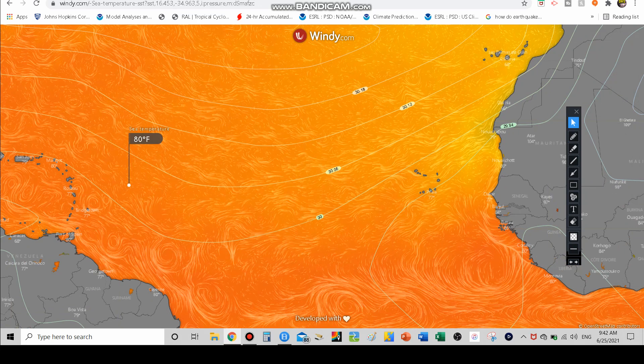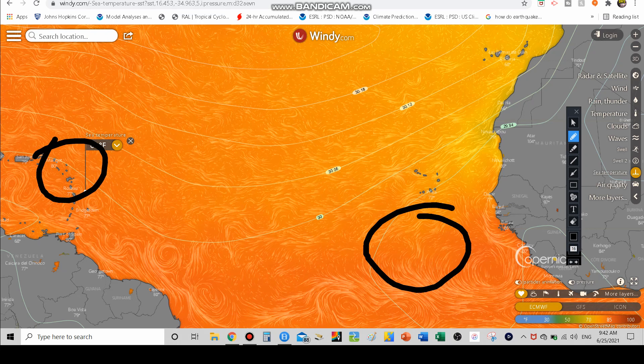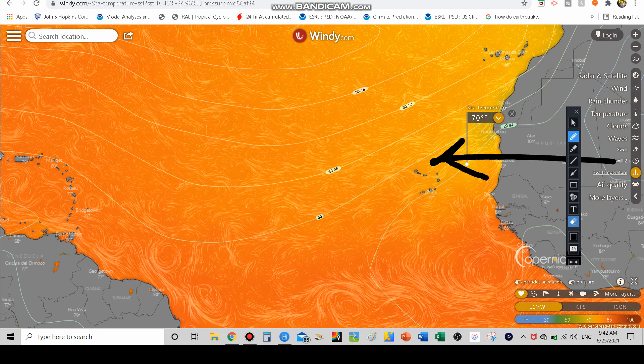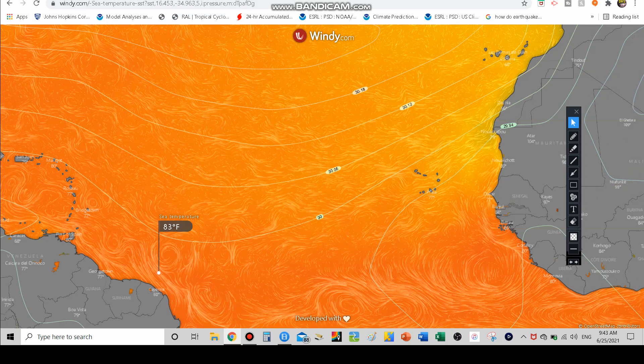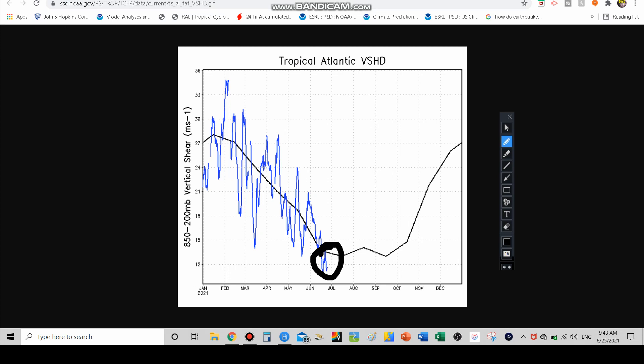If the tropical wave were to emerge a little farther north off the coast of Africa, like around where they sometimes do, the waters there are around 65 to 68 degrees — much cooler. But since it's merging farther south as it is, the waters are in the low to mid 80s, which is obviously a good sign for a tropical system. Looking at the wind shear, it is below where we normally see it for this time of year, and we've been staying below that line for a few days now — wind shear is below average, which is a good sign.